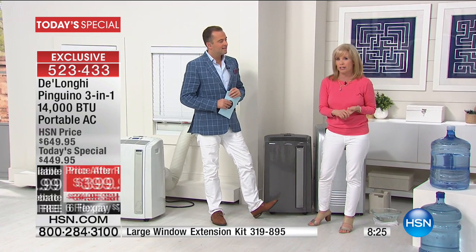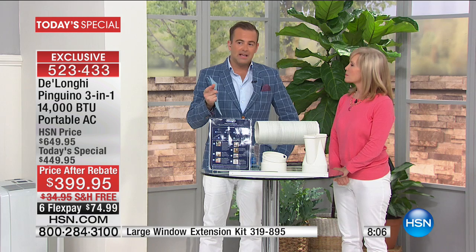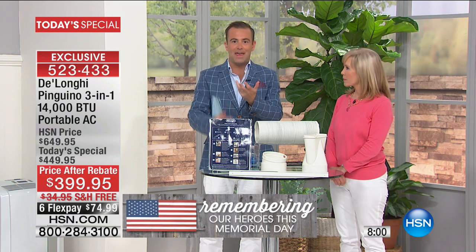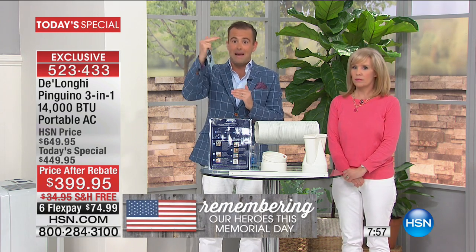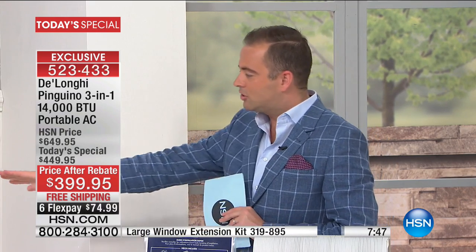If you live out west and don't have air conditioning, this would be the one to have — most powerful available. Even in an apartment in New York, this will cool the whole space up to 550 square feet. Most people spending $399 get 10,000, 11,000, or 12,000 BTU. With this, you get the maximum — 14,000 BTU, the biggest you can plug into a standard outlet. That's the most powerful, the best you can buy.